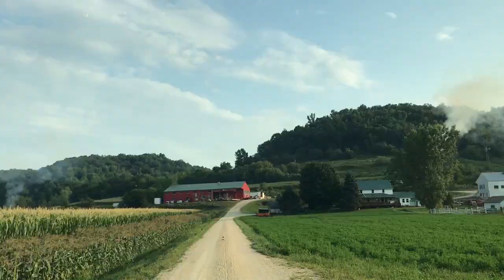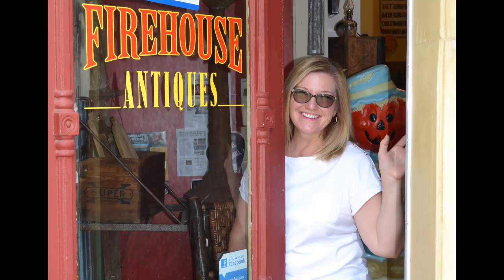Hey antique lovers, this is Cindy with Firehouse Antiques. Do you want to know how we find all this amazing stuff? We pick — P-I-C-K. We're gonna show you how we use our over 25 years of experience to find amazing stuff. Make sure you like and subscribe to our channel and stay tuned to the end of the video because we're gonna take you along with us to one of our favorite places to pick.